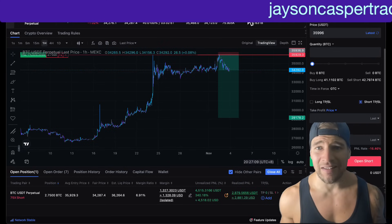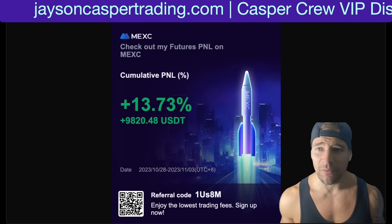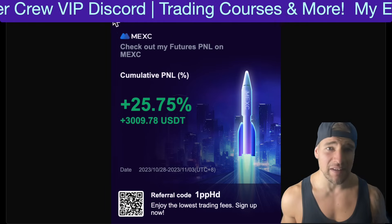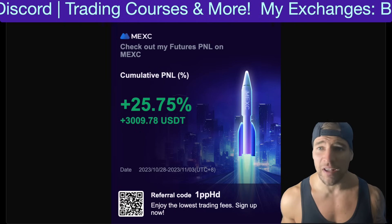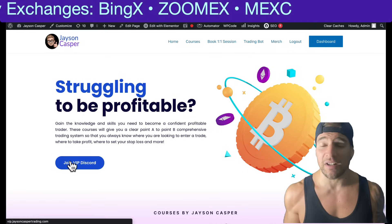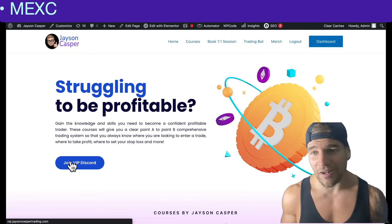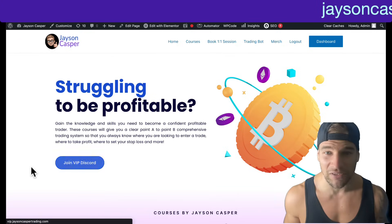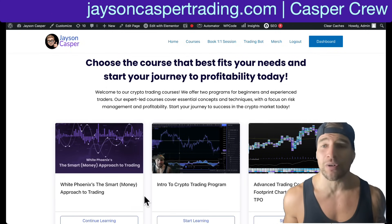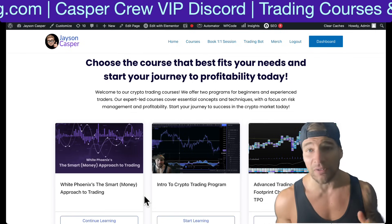A huge shout out to the Casper crew taking the short trade setup given in advance in the discord. During the past week, I was literally able to make over $12,000 trading only the levels and setups that I personally gave in the Casper crew VIP discord. If you want to join the Casper crew, you can go to jasoncaspertrading.com and click the link to join the VIP discord. It's not a signals group — but maybe it kind of is. We have multiple instructors giving levels, setups, and walking through live price action. If you want to get educated, check out the courses we have. This is paper trading only — we don't ever trade with real money here, because real money is risky and the purpose of life is to avoid all risks.